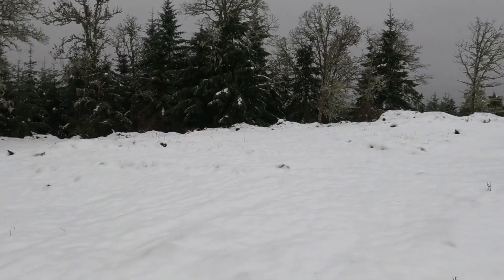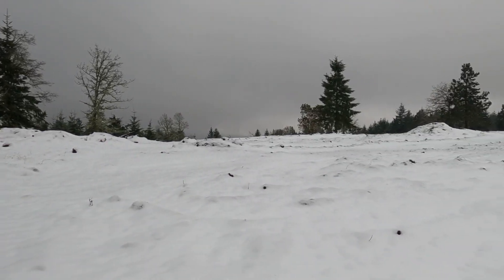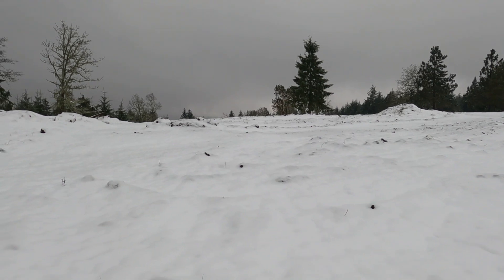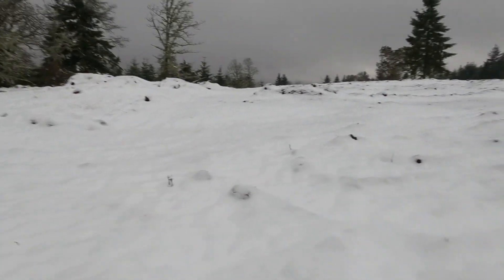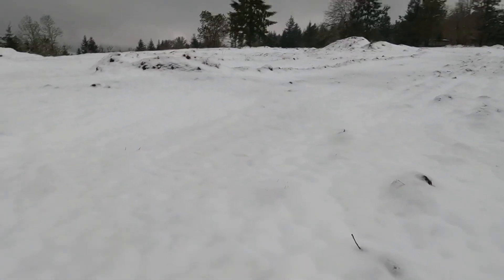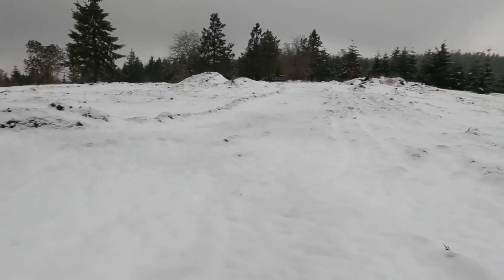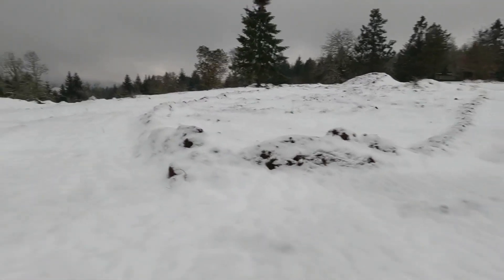Buried under this blanket of snow is where we hunt for all those gorgeous agates in the spring, summer, and fall that we post on social media. All under here — you can't tell — there's a ton of crystals, quartz, agate, rock, just waiting to be found in the springtime when all the snow melts off and the dirt washes away. It's amazing.